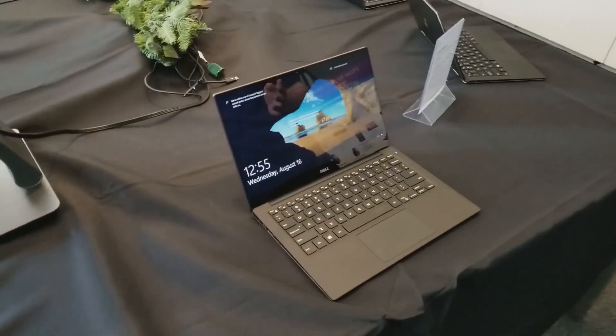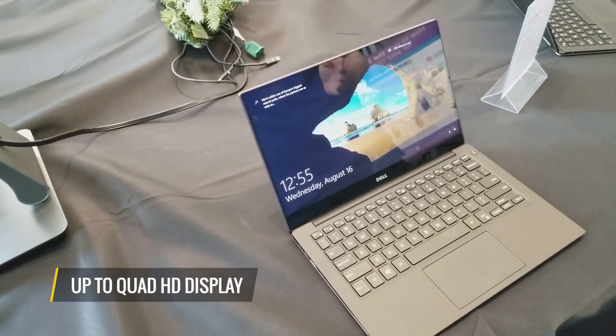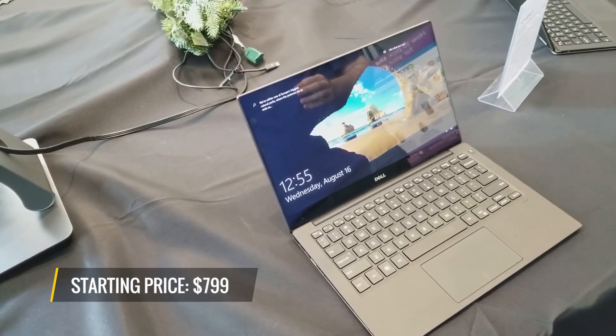Everything else is still the same about what we love. It's got a snappy keyboard, you get up to a QHD display, and if you're going to go for lesser specs from last year, you'll get a starting price around $799.